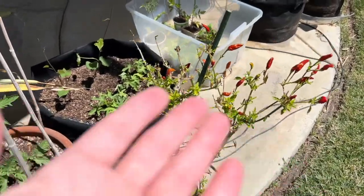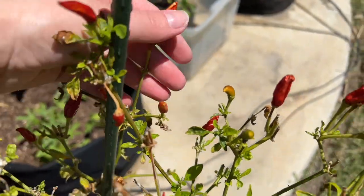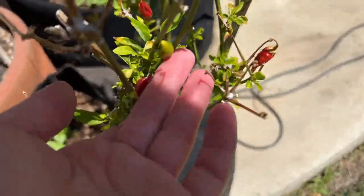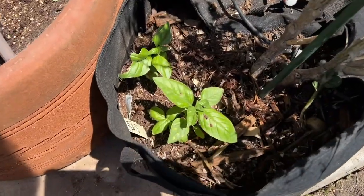This is a Thai pepper plant and it's still producing Thai peppers. I've obviously not come out to harvest any of these — they're just dying on here. But there's a new tiny Thai pepper, so it's still chugging along.